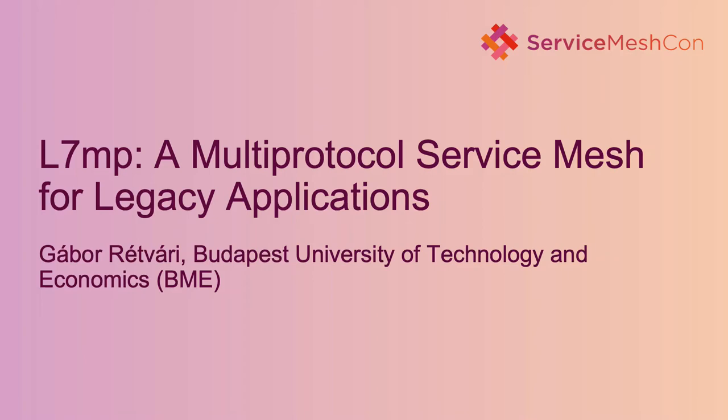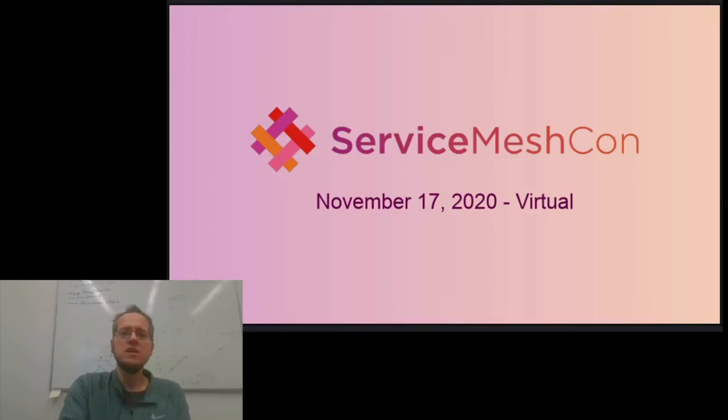Hi everyone! In this talk, we are going to do something which seems like a fairly normal daily activity these days. We are going to announce a brand new service mesh, which we call L7MP.